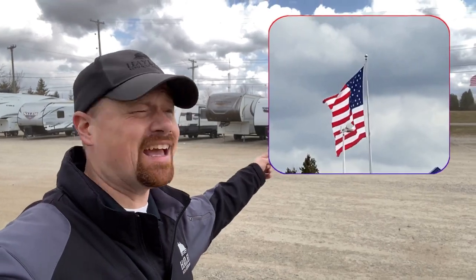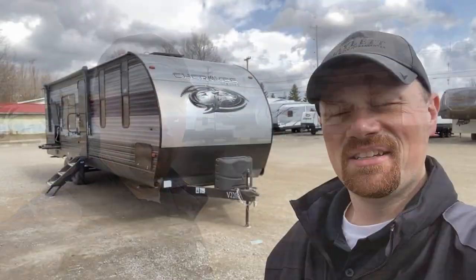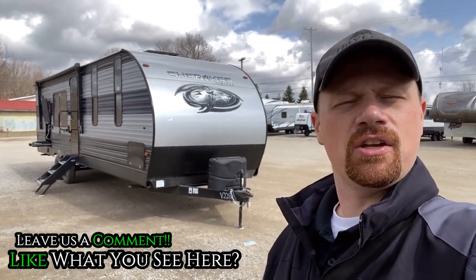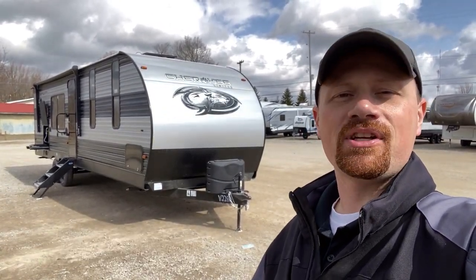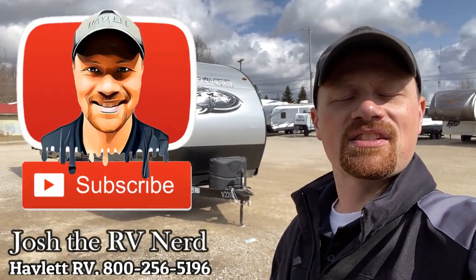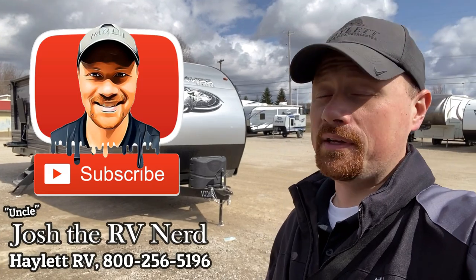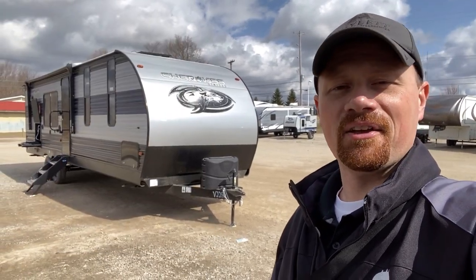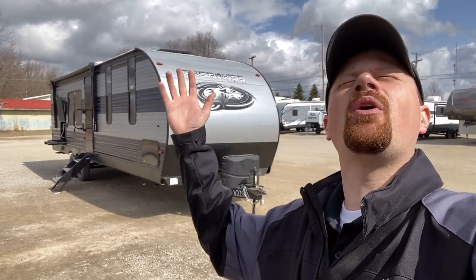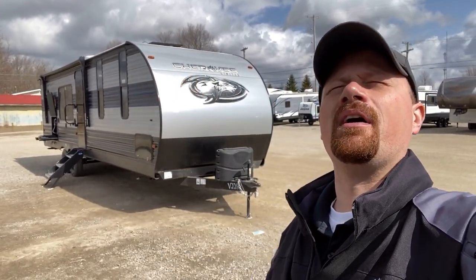That's Cherokee, baby. What do you think? Leave me some comments and let me know what you like, what you might change, or any questions you have. If you appreciate the really detailed information we give you and you're a serious buyer, click that subscribe button and follow along. And remember: we don't do hidden dealer fees. Take care, stay safe, have fun, and enjoy the sunshine, everyone.